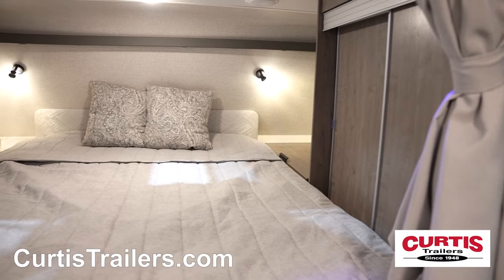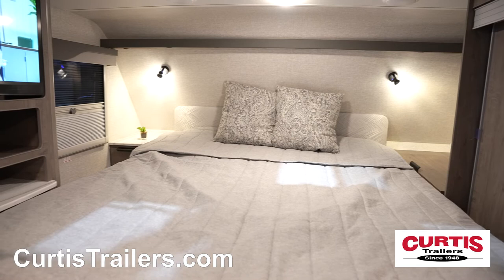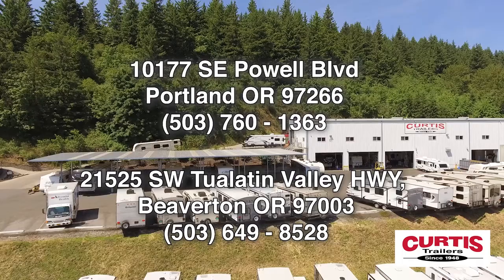Wrap up your day in comfort with the cabover queen-size bed, complete with closet storage, bedside table, and swivel-mounted HDTV.